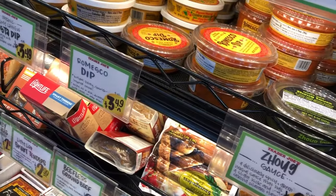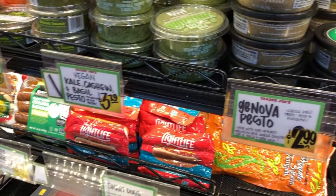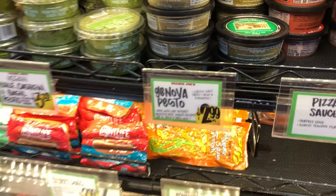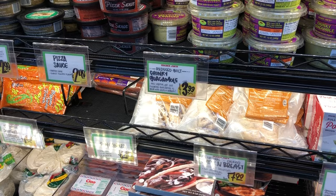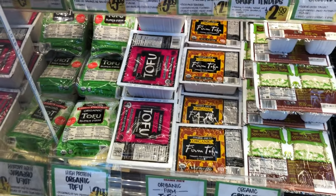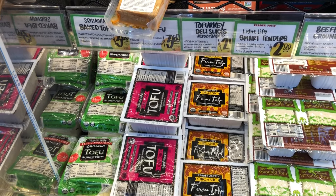I was trying to find the eggplant hummus because it is so good, but I couldn't find it here. We happen to be in Birmingham, so we're out of state, but usually I can find it at the one in Texas. I'm sure they have it at plenty of other places too, so definitely pick that up — it's oil-free and super delicious.